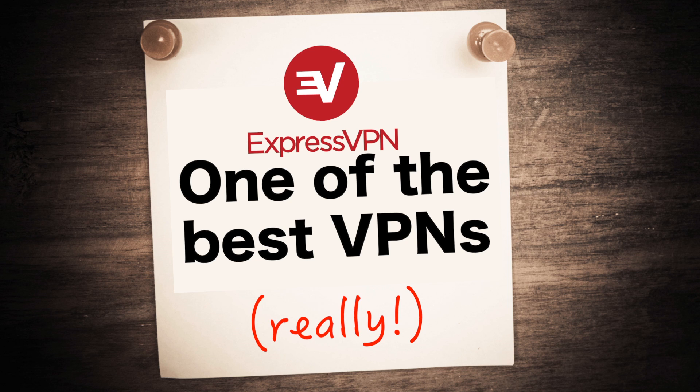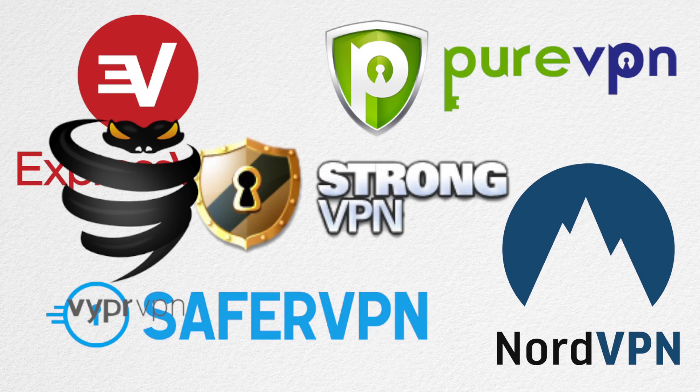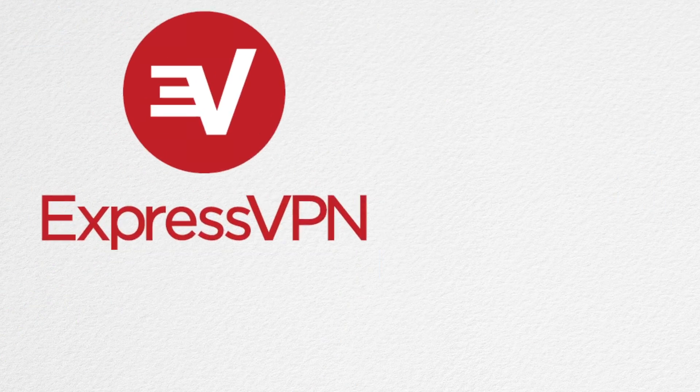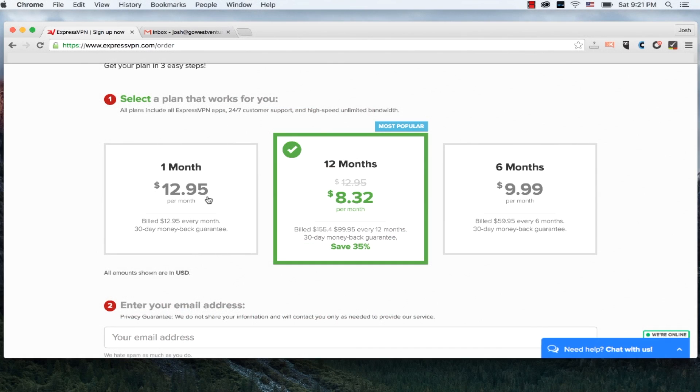They really are one of the best VPN services with a very easy-to-use software interface. After using over 20 different VPN services over the past few years, I've come to realize that most of them don't put enough thought into the user experience, especially during the setup process.